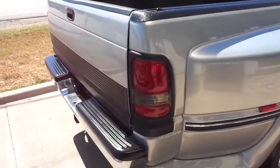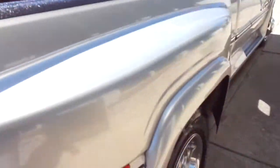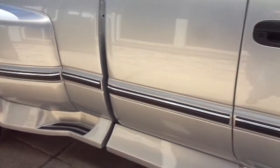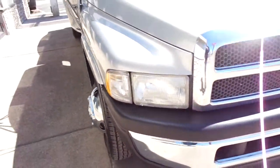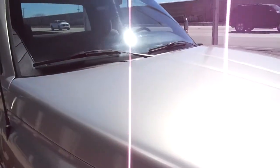Very nice body, nice paint. This one has the bed liner on it. Six brand new tires with the chrome simulators. Fiberglass running boards. All the headlights and turn signals are clear and in good shape on it. There's no hail damage, no cracks in the windshield.